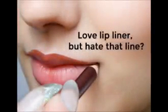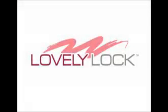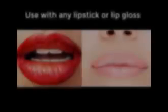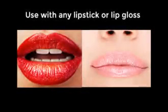If you like the way lip liner locks in your lipstick, but aren't crazy about that line around your lips, then you're going to love Lovely Lock — the clear lip pencil that gives you all the benefits of lip liner without the line. Simply smooth Lovely Lock around your lips to prevent lip color from feathering, smearing, and running. It goes on clear, so it's perfect for every lipstick.